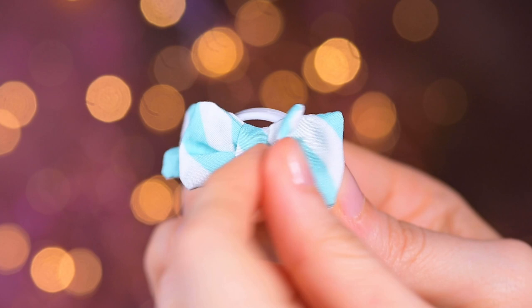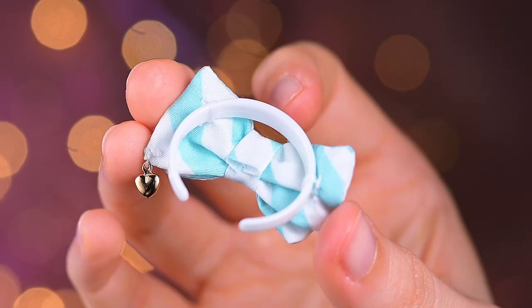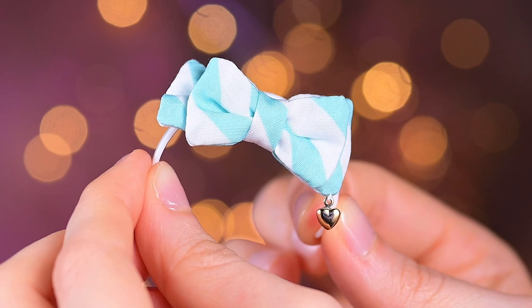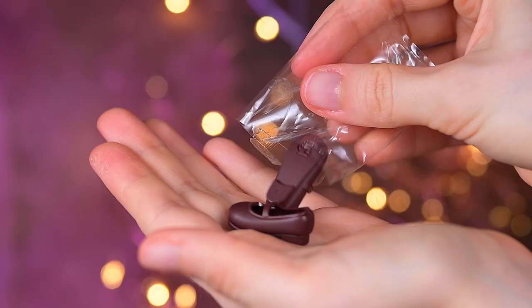The doll's headband has a white plastic base. Attached in an unusual way is a big double bow — sewn not on top of the base as usual, but to the front. I think when put on the doll's head, the bow will slide a bit up so the base won't be visible. The bow has thick white and mint stripes, and attached to one of the corners is a little golden metallic heart.